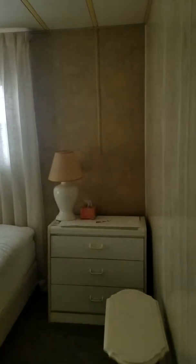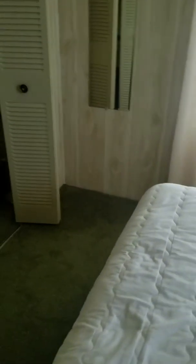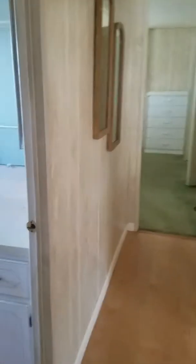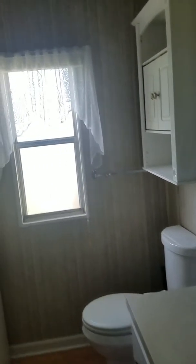Everything in here stays. This is your guest bedroom and bathroom. This is your guest bathroom with a really large walk-in shower.